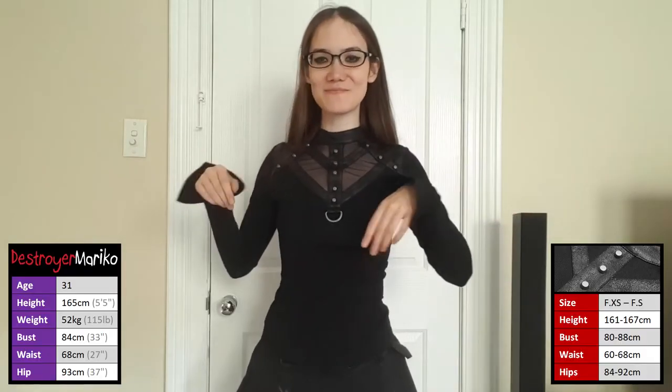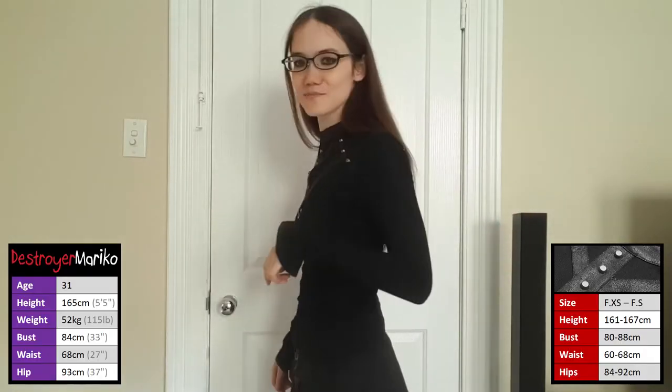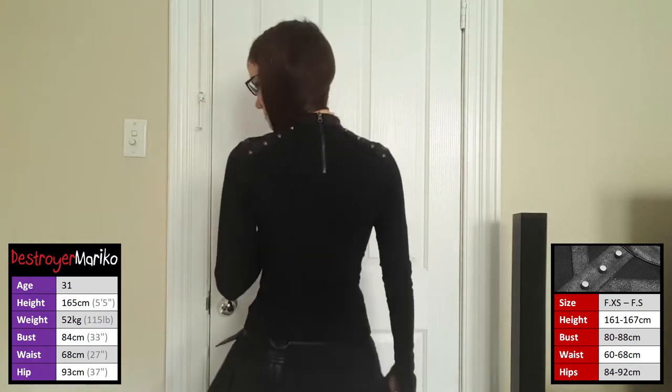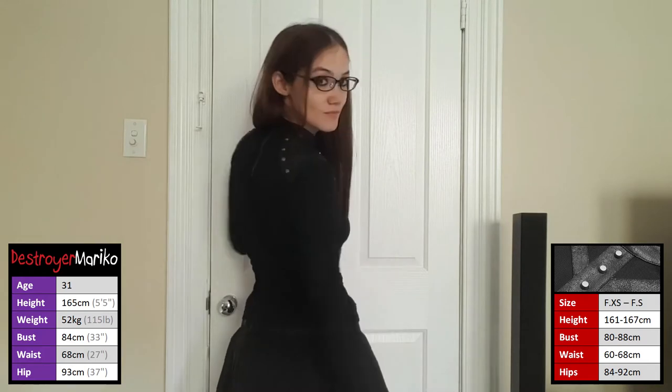Okay, so I've tried it on, and I don't know about you guys but I'm totally getting a sort of dark villain kind of vibe from this — partly because it's long sleeve, and partly because it goes all the way up to the neck with these kind of aggressive details on it. But let's talk about how it actually feels to wear it.